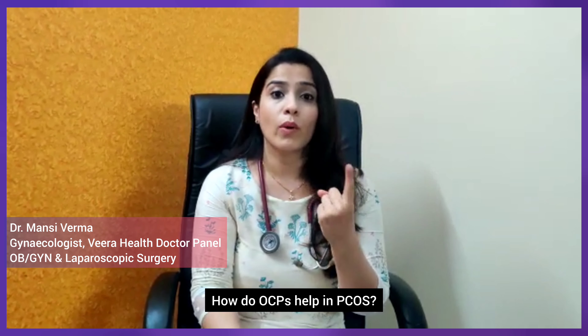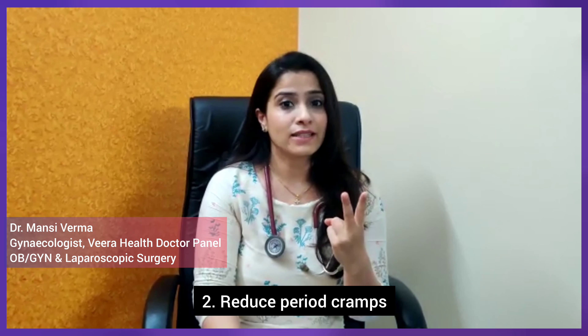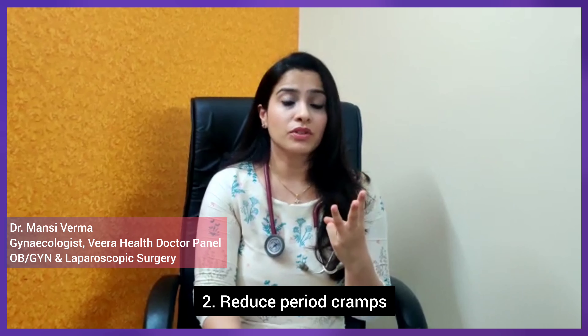How do they help? First, they help in regulating your cycles. Second, they make sure that you have painless periods. Third, they help in reducing heavy flow. Fourth, they stop the abnormal spotting and bleeding which you commonly have before or after periods.